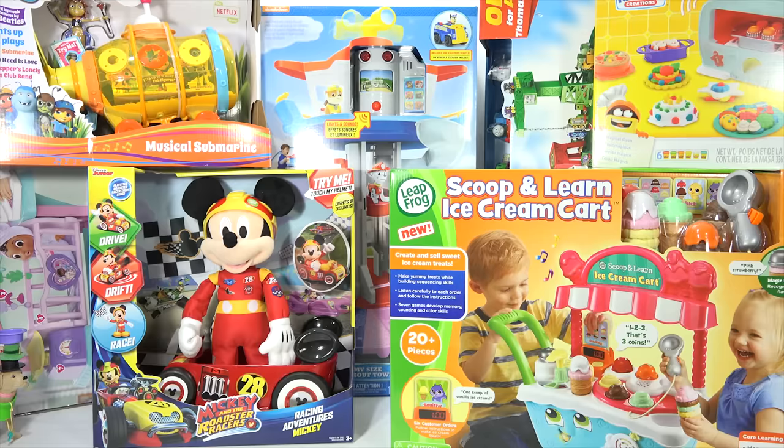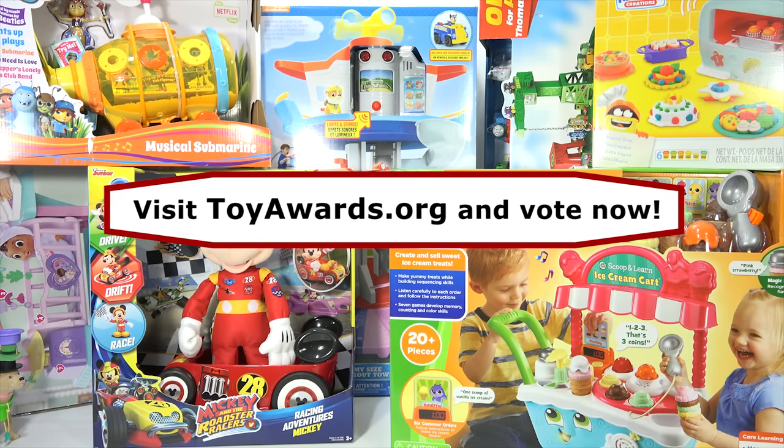A recap — now you know all seven toys in this category. We want to remind you to go in the description, scroll down, click on the link in the YouTube video, and you will see where you need to go vote. You can also vote on all the other categories — not just this one. Vote early! Hopefully your toy will be the Toy of the Year. Thanks to the Toy Association for including us this year in this mega event with all these mega toys.